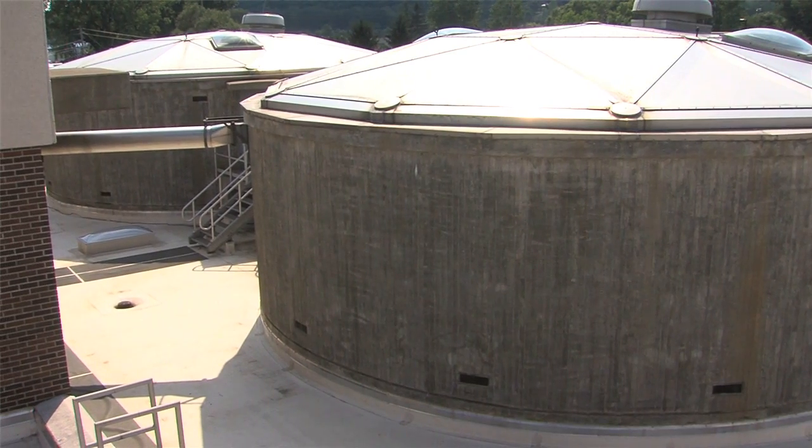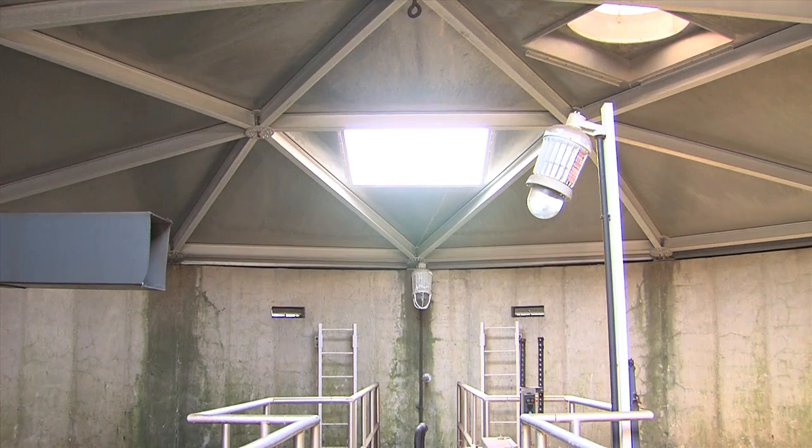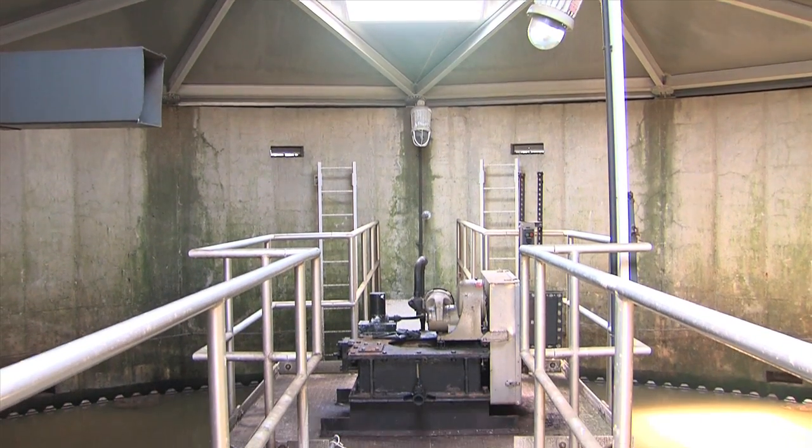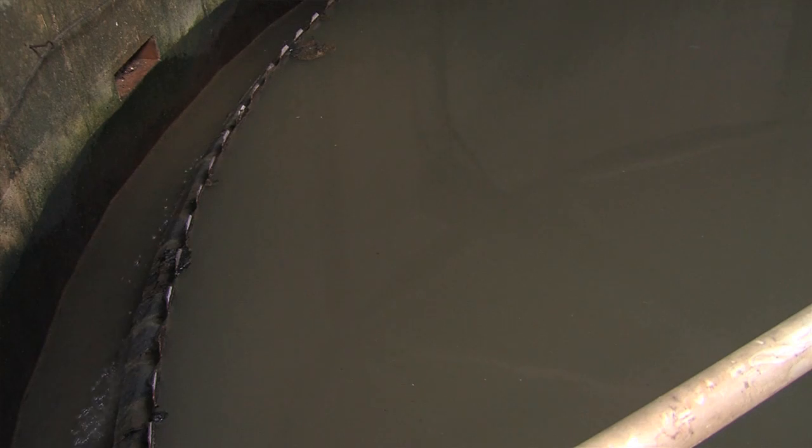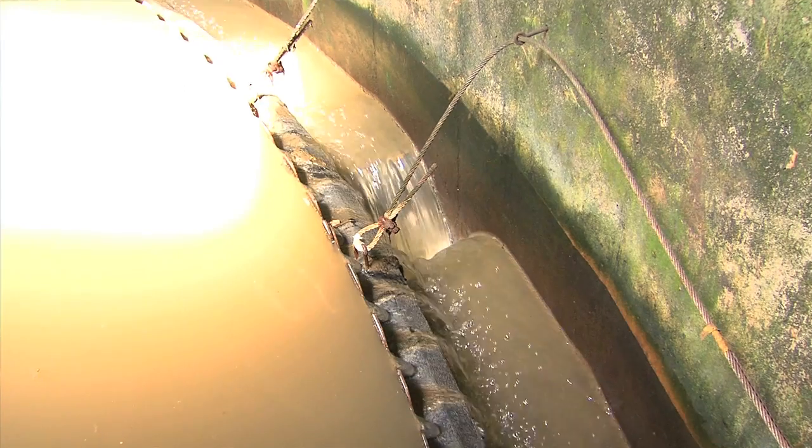The gravity thickeners receive degritted primary sludge along with waste activated sludge from the secondary system and degritted tertiary sludge. The thickeners are cylindrical tanks with a funnel-shaped bottom. Gravity causes the solids from all the sludges to further settle and concentrate. Squeegee-like scraper bars move along the cone, pushing the solids downward.